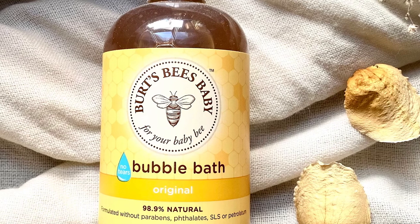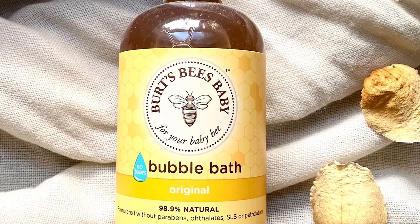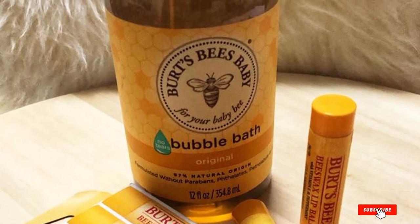Burt's Bees hypoallergenic, tear-free bubble bath has a light natural fragrance. That's all for today — we upload beauty product review videos every single day, so don't forget to subscribe and hit the bell icon for upcoming video notifications.